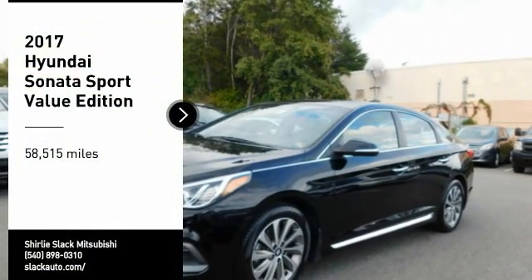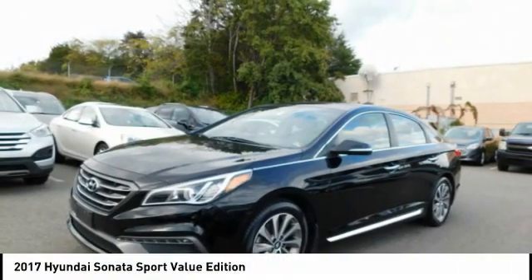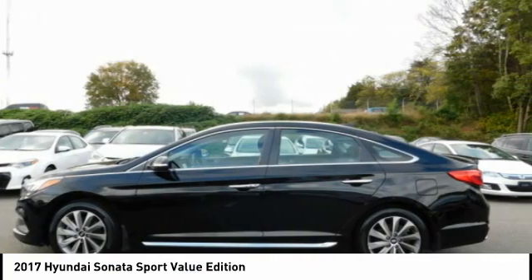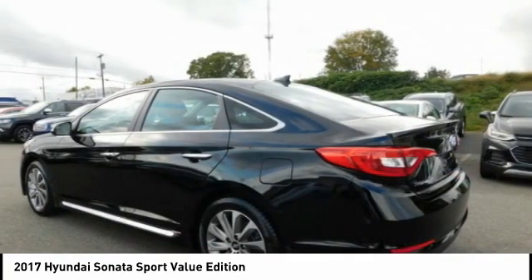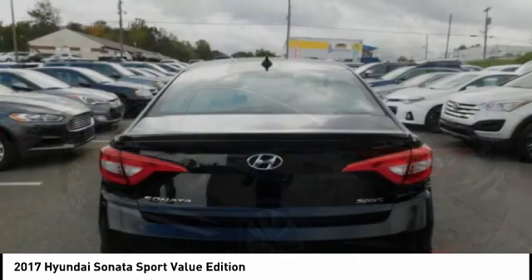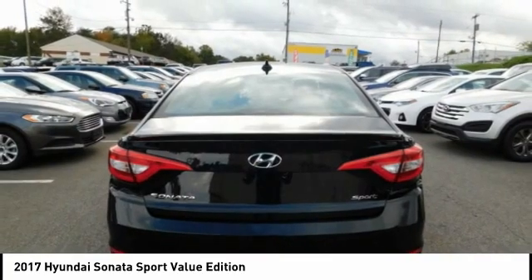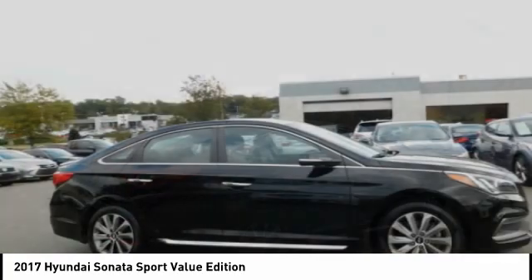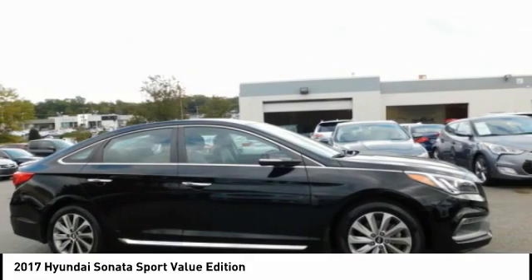Come test drive the 2017 Sonata. The Sonata has a long list of technologically advanced interior features and options that make driving safer, more convenient, and much more fun. Don't forget the exterior corrosion protection — a 14-step roto-dip system that provides unmatched protection for your Sonata.